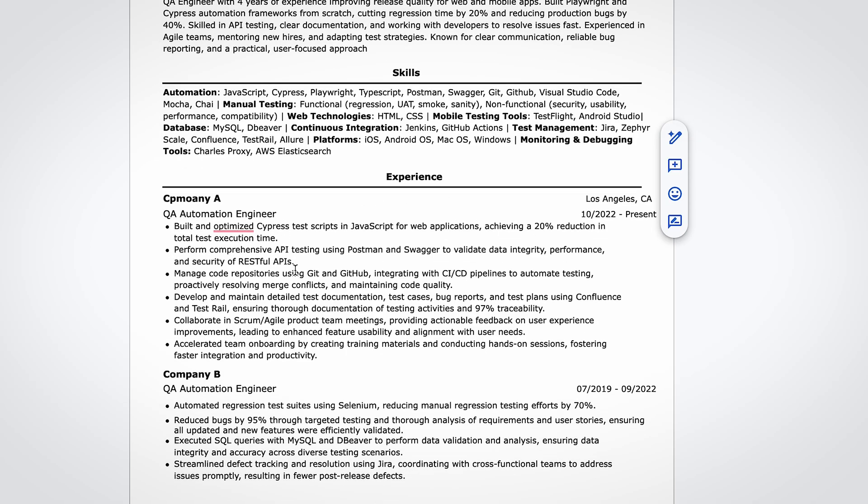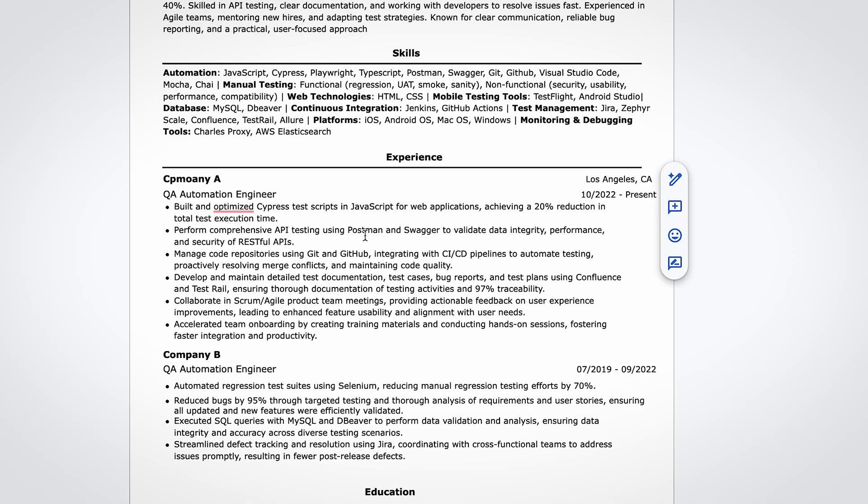Each role starts with the company name, title, dates, and location. All bullet points are concise and begin with strong action verbs like build, manage, develop, collaborate, and accelerated. If you're still working at a company, use present tense, not past tense. Each line should focus on results, metrics, improvements, or tools used — for example, 'achieving a 20% reduction in total test execution time' or 'ensuring 97% visibility in documentation.' If you include numbers, be sure you can explain how they were calculated.